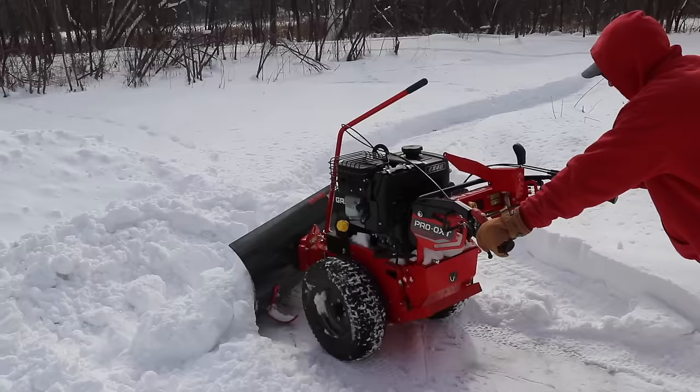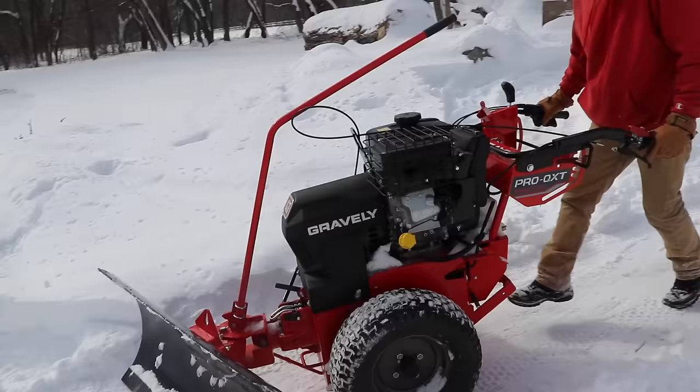One thing about this unit — it's just got plenty of power. It will overpower a guy. So you can't just go putting a beginner on it and expecting them to be okay.